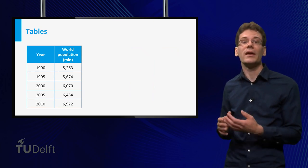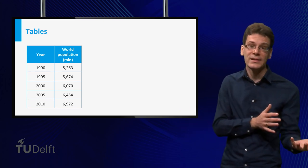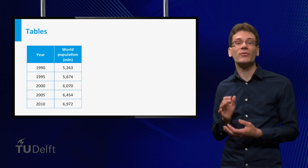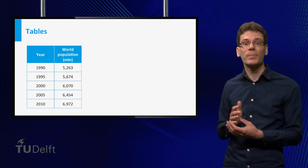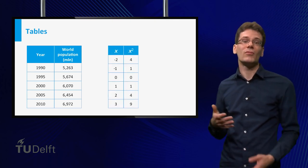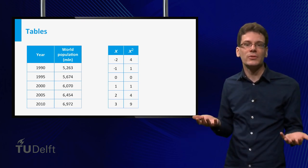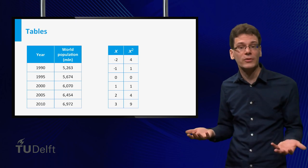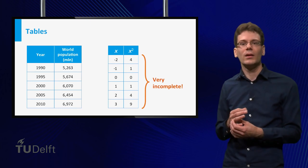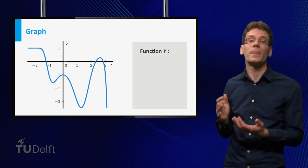For example, if you measure the world population every five years from 1990 to 2010, this can be nicely summarized in a table. The problem is that you can only adopt finitely many possible inputs. Think again of the square function — you can make a table adopting a number of possible input values and corresponding output values, but this table does not make clear what happens for other input values. It is a very incomplete description of the function. This problem is partially solved by another common way to represent functions: by means of a graph.